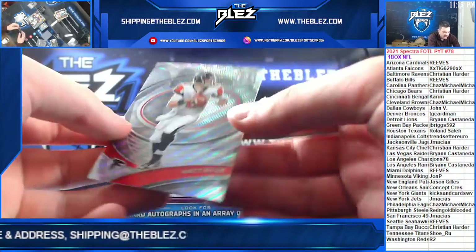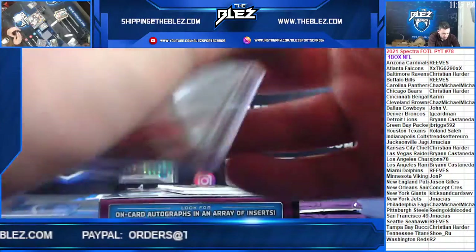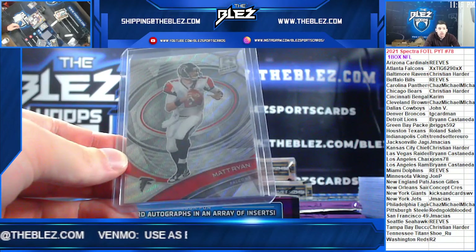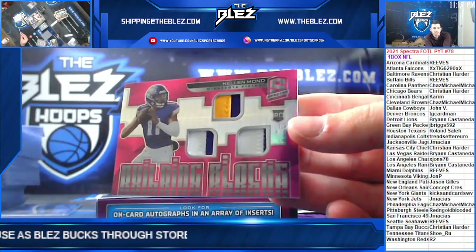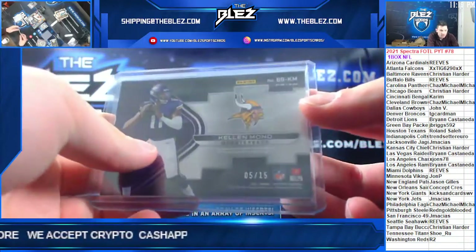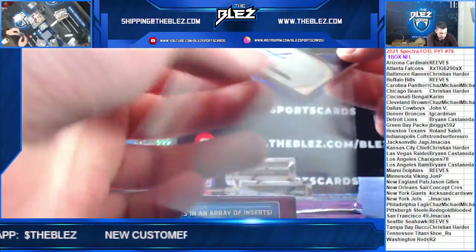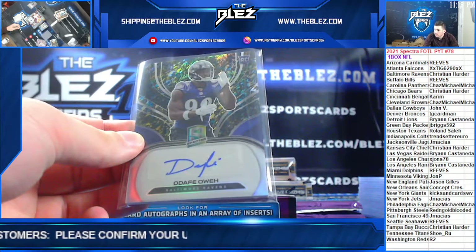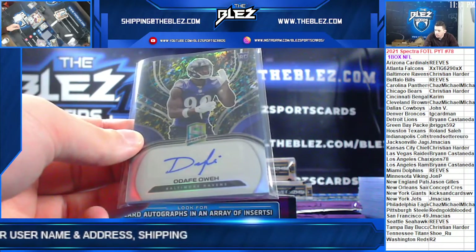Number to 10, Matt Ryan for Atlanta — 9 of 10, the Wave. Kellen Mond patches, building blocks for the Vikings, to 15. And an autograph number to 8 of Olway for the Ravens — 6 of 8 rookie autograph for Christian and the Ravens.